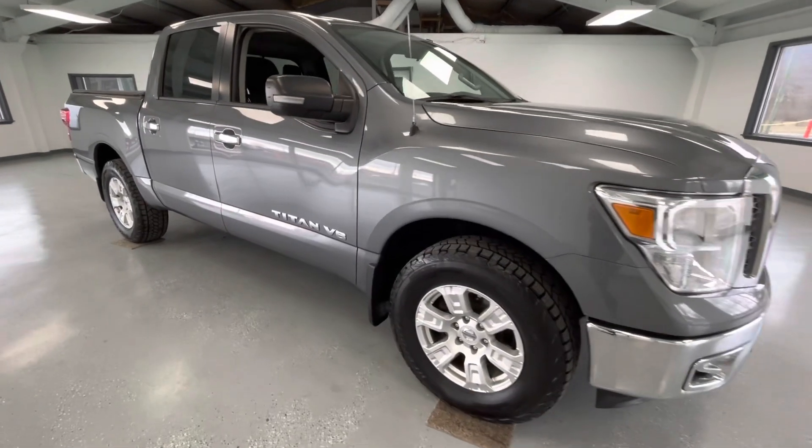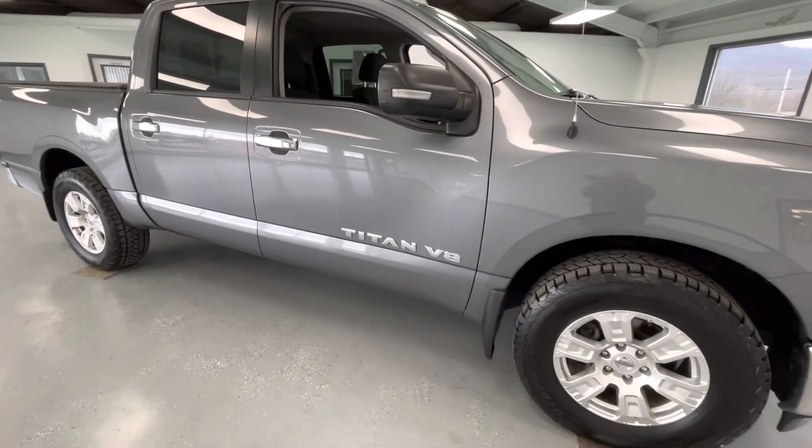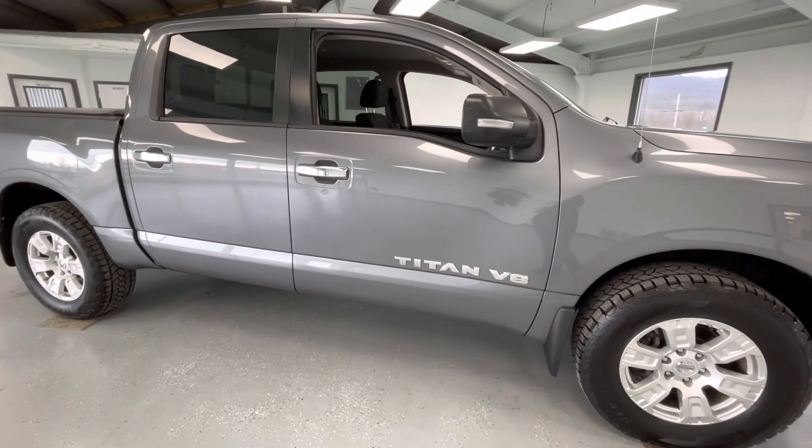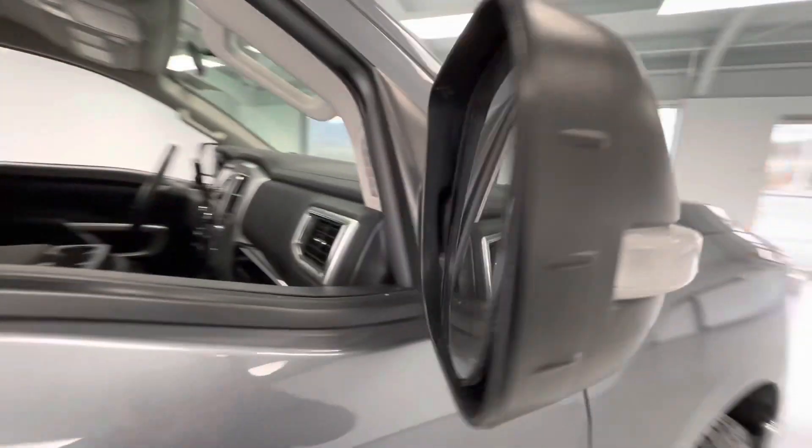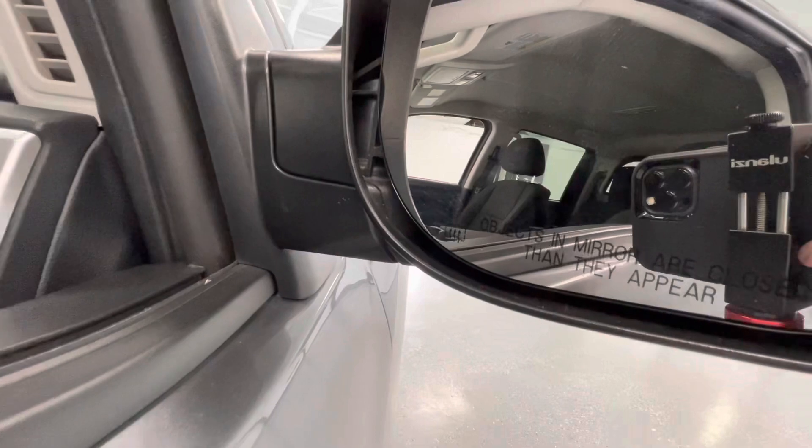As we make our way to the side, you will notice new tires all the way around — like every other vehicle here at All Things Automotive. A couple things to point out on the exterior: you will have turn signal indicators as well as heated mirrors.